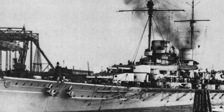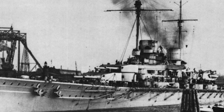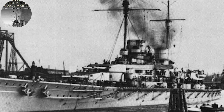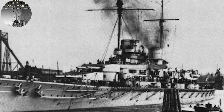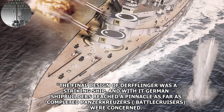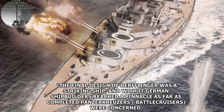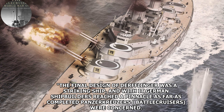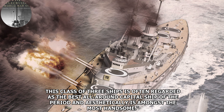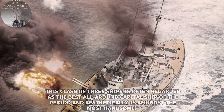Derfflinger was an evolution for the German Navy, seeing a more efficient turret layout and an increase in the size of the main battery. To quote from Gary Staff's German Battlecruisers of World War I: 'The final design of Derfflinger was a striking ship, and with it German shipbuilders reached a pinnacle as far as completed battlecruisers were concerned. This class of three ships is often regarded as the best all-around capital ships of the period, and aesthetically is amongst the most handsome.'